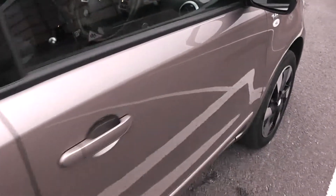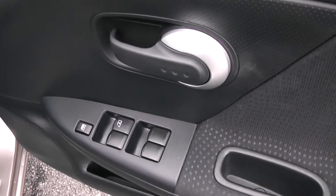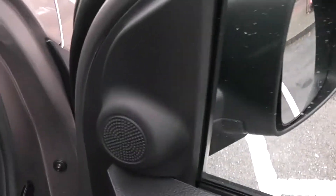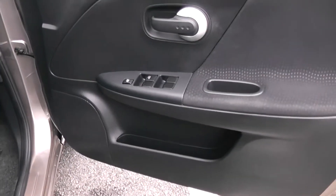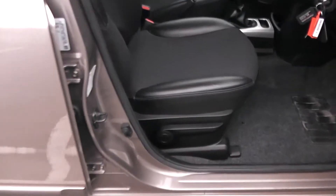Moving into the front of the vehicle, you have electric windows all around the vehicle including electric window locking for when you have smaller children on board. There are speakers up at the top and the bottom with additional storage as well. The same interior runs right the way through into the front of the vehicle with a height adjustable driver's seat.